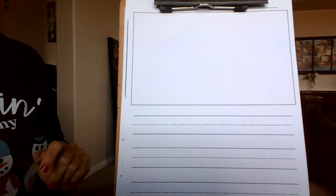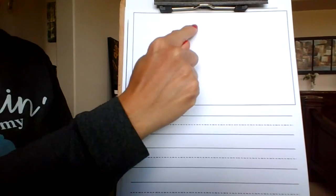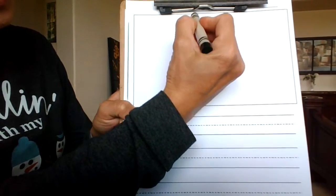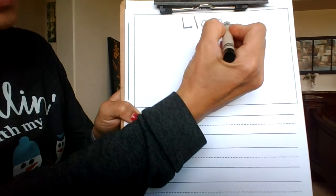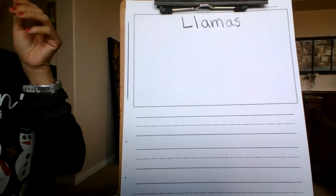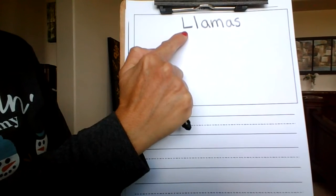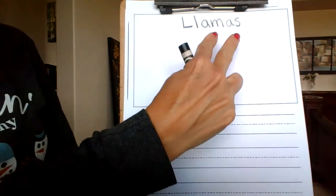The first thing that we are going to do is start with our topic right at the top. So what are we going to write about today? Llamas. I think it's so neat that llamas begins with two L's — a capital L and then the lowercase L. And there are also two A's.